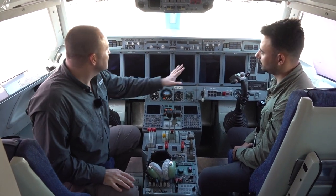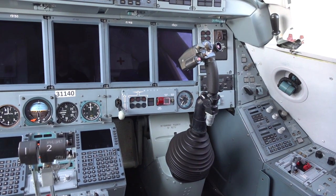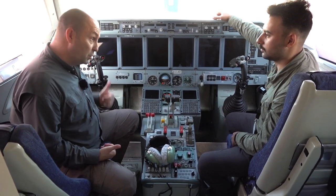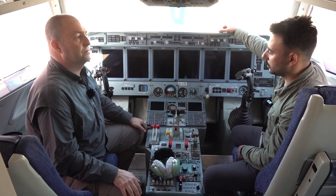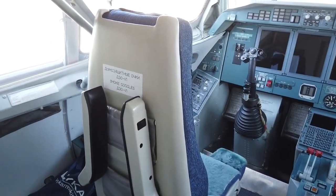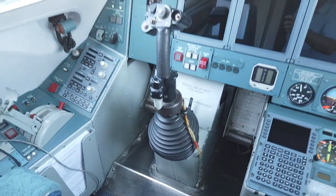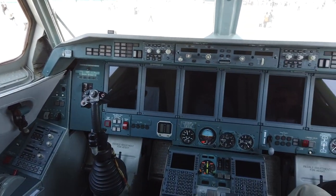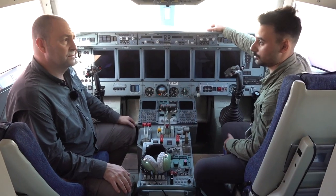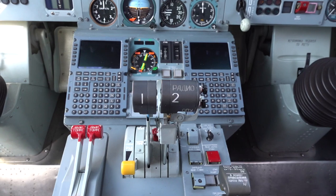Beriev B-200'ün kokpitine baktığımızda göstergeler açısından modern bir havayolu uçağı gibi glass cockpit ekranlar var. Ama ortada lövyeler bir savaş uçağı lövyesi gibi. İki kişilik uçuş ekibi var; bu uçak havayolu tarzında Boeing veya Airbus gibi IFR şekilde uçabilen, ama asıl amacı amfibik özelliği ve yangın operasyonu olduğu için VFR şartlara da uyum sağlayacak şekilde dizayn edilmiş. Çift trast kolu var, MFD ve PFD ekranları, otopilot sistemi, overhead panelde hidrolik ve elektrik sistemleri mevcut.